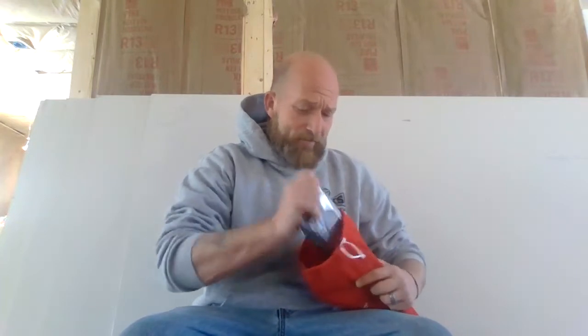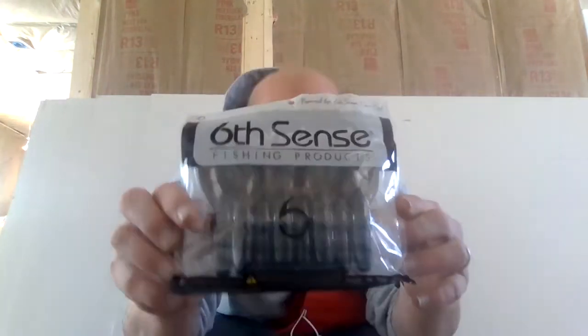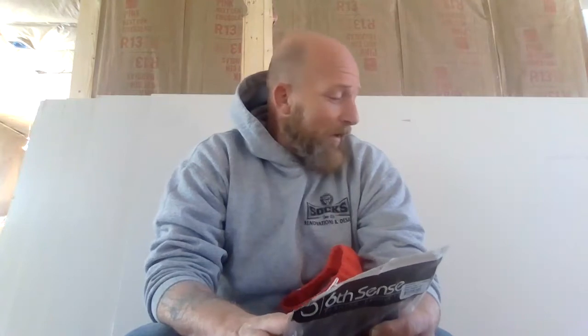It's cold here today. Let's dip in the bag. We have the Stroker Crawl 3.3 in green pumpkin juice. The Stroker Crawl has become one of my favorite Texas rig weightless baits — you can cut them down and use them as a chunk trailer. The action on this bait is amazing, especially for areas with a lot of crayfish and bugs.